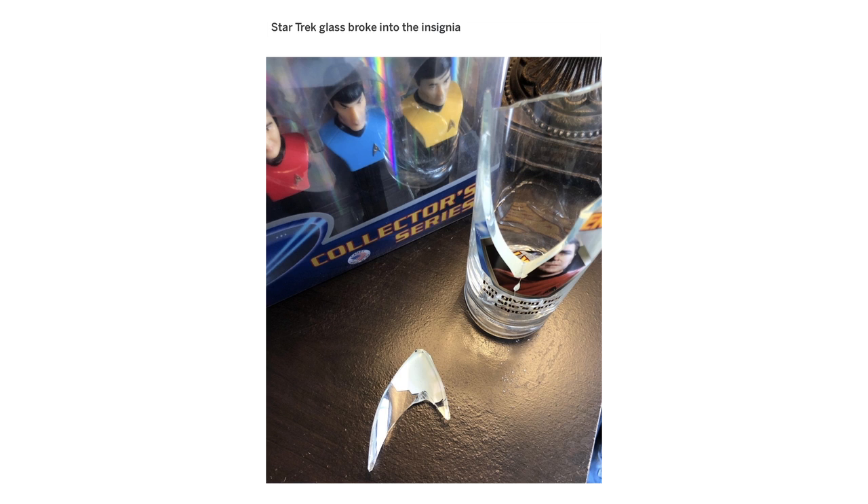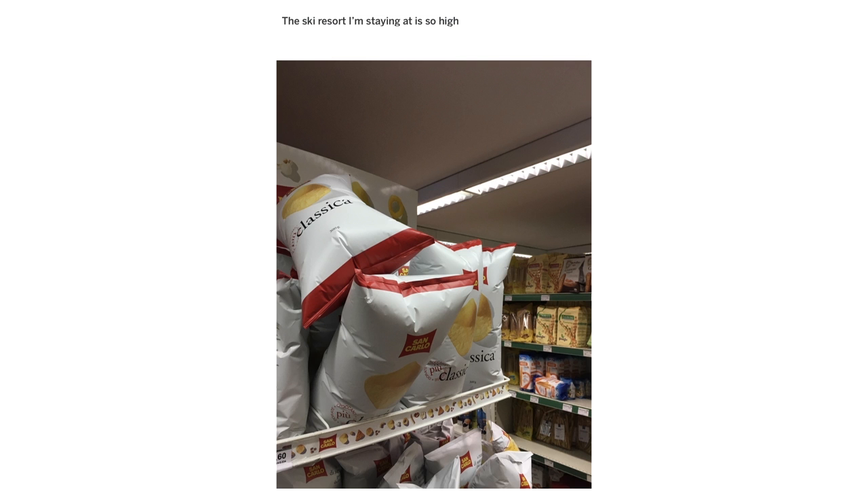Star Trek glass broke into the insignia. The ski resort I'm staying at is so high, the crisp packets are all inflated due to air pressure.